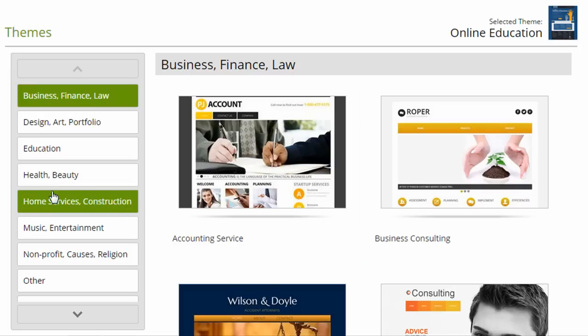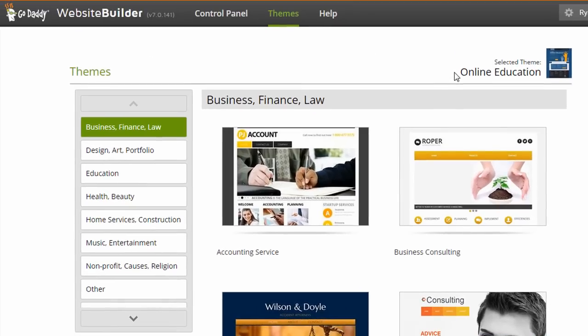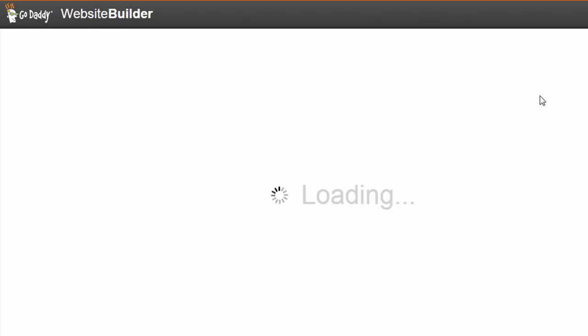There are a good number of themes — about 15 to 20 categories on the left and about 10 to 15 themes in each category. I've already chosen an education theme. I should mention I'm using version 7.0.141 of the Website Builder from GoDaddy. Back on the control panel, you can see a screenshot of your theme. I'm going to click on the green Edit Site button to get into the Website Builder and start editing my site.